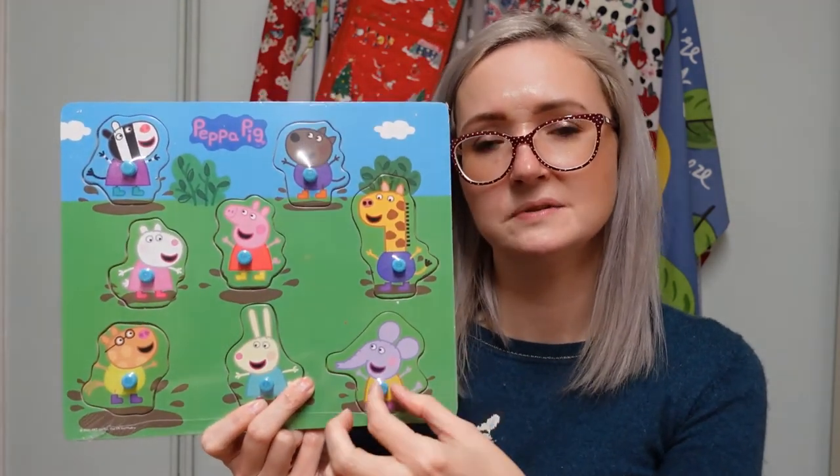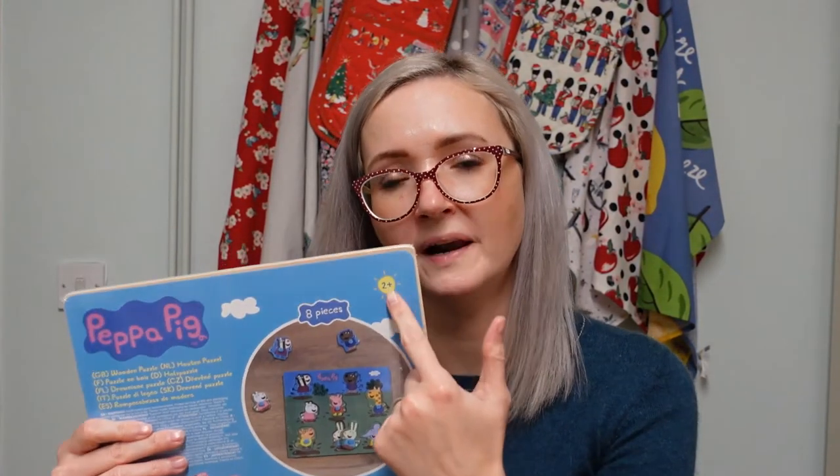Sticking with the Peppa Pig theme, I got her a puzzle with little plastic handles so she can grab the pieces and put them back in - just eight pieces. It says from two years plus on the back, but she's always supervised during play so I think that's okay.